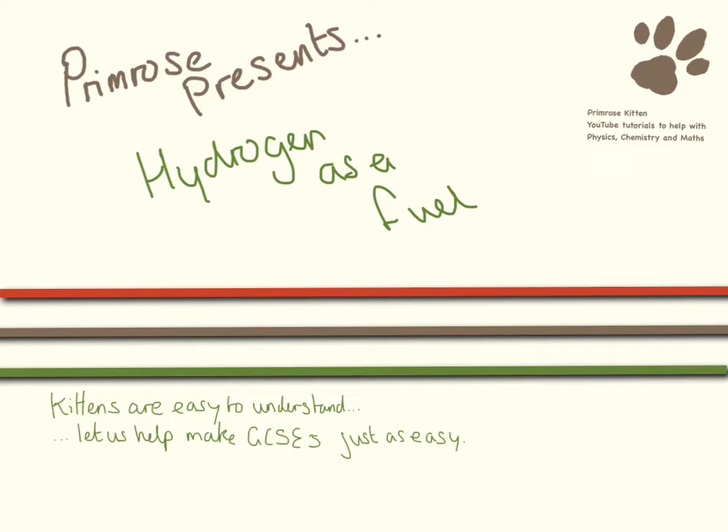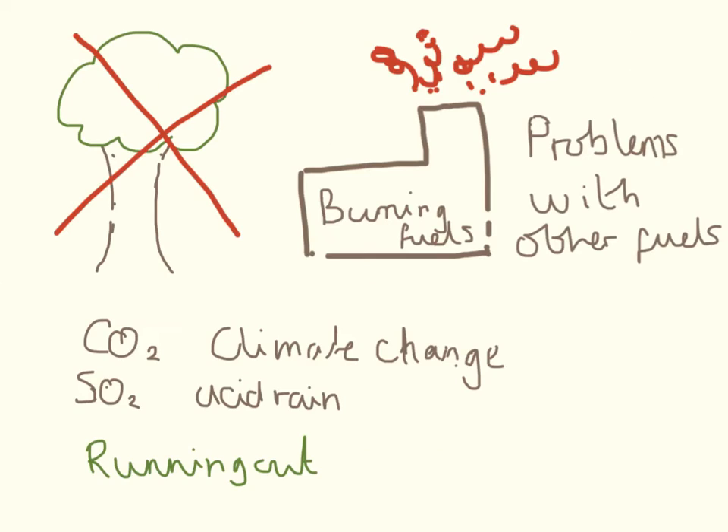So you need to know all about how hydrogen can be used as a fuel. Conventional cars and houses are run with petrol and heated with gas — these are what we call fossil fuels, and they're running out, which is a bit of a problem.